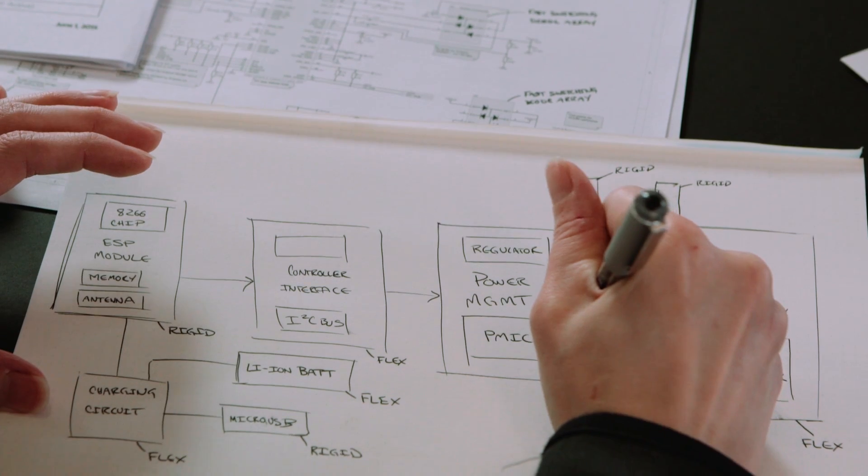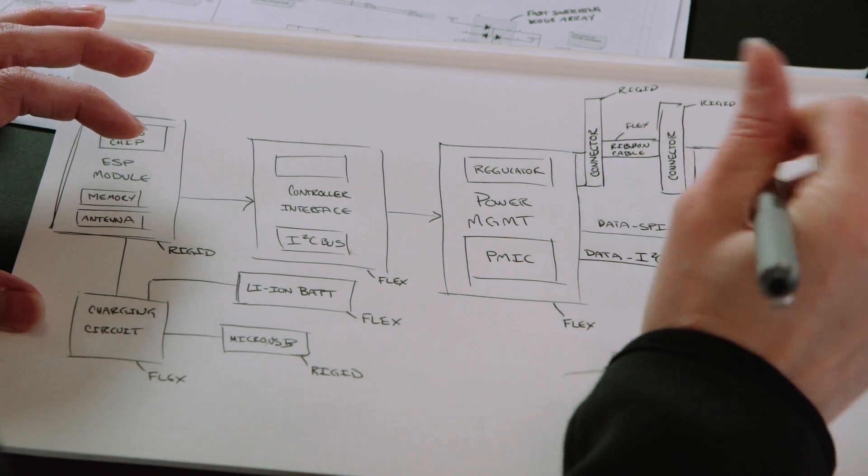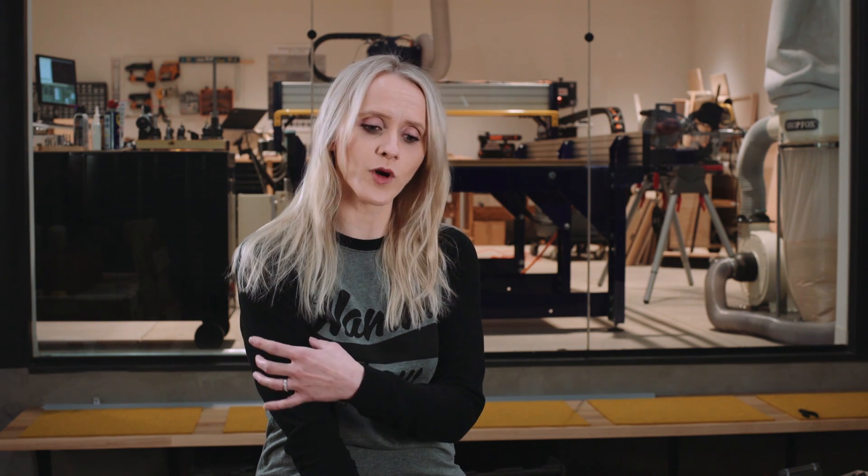Hi, I'm Hunter Futo and the name of my project is ElfSkin. ElfSkin is an e-ink display that's going to be applied to the skin. I want to create a flexible circuit board with an e-ink display on top that's wireless and can be updatable.